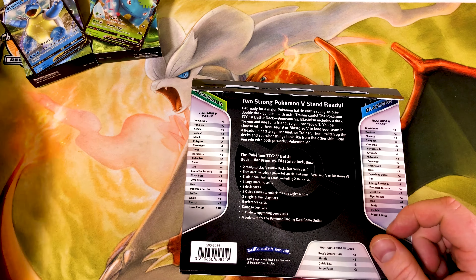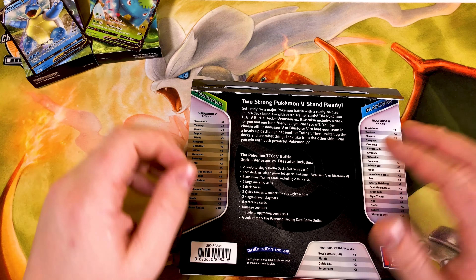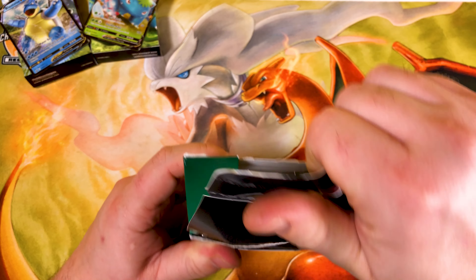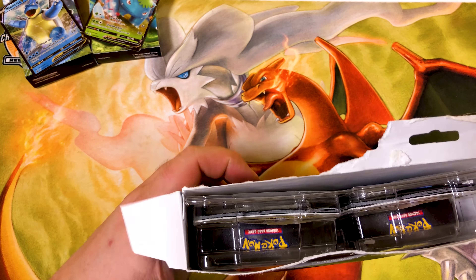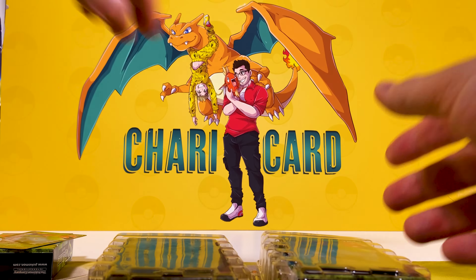I'm more looking forward to opening this one than the individuals and I don't know why. I know they're bringing out a new version of this around May time, so I'll be looking forward to seeing who it's gonna be. Let's crack open this one - let's see the code card. Whoever gets that code card, let us know what you get. It turns out it's two individual code cards rather than a double pack, but still good.